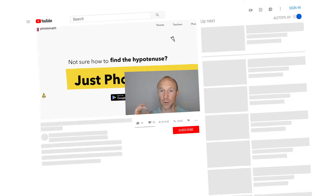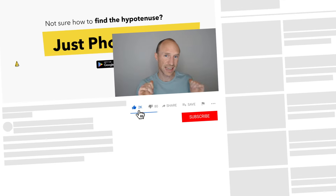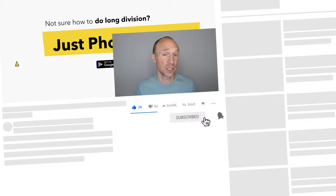Before going over the last option, I'd appreciate if you could take one second to like this video, as it helps it be seen by more people.